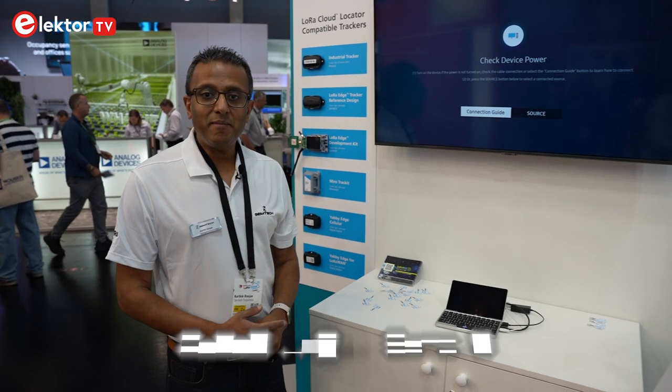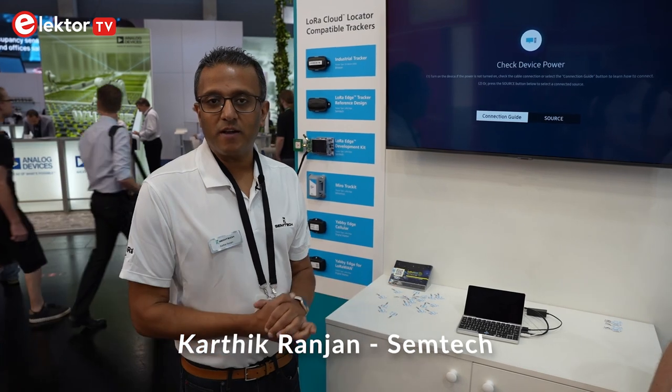If you need more information, please come to semtech.com and you can find everything about our LoRa portfolio. My name is Karthik Ranjan and I'm LoRa Cloud Partnerships and Solutions Leader here at Semtech.